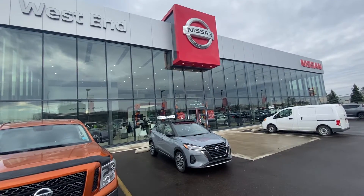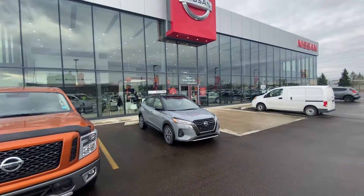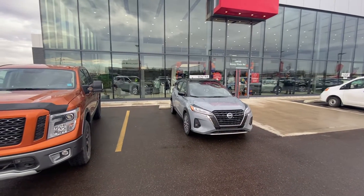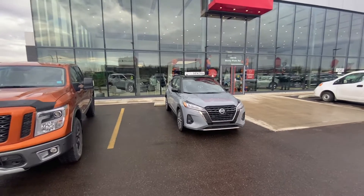Hello Beverly, how are you doing this afternoon? Sean Shute here from West End Nissan. I just wanted to thank you very much for taking the time to inquire with us on the awesome 2021 Nissan Kicks SR.